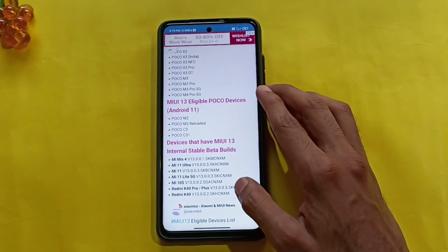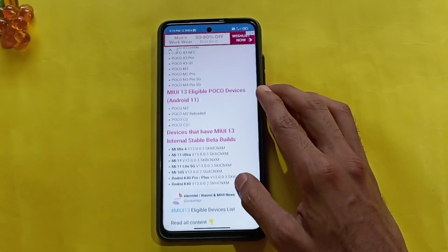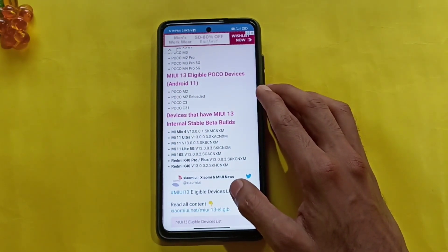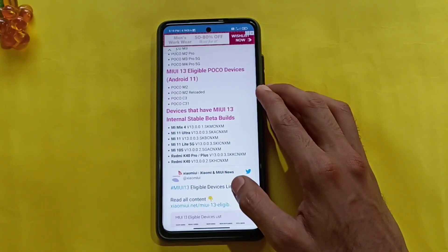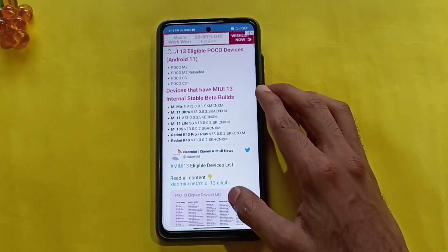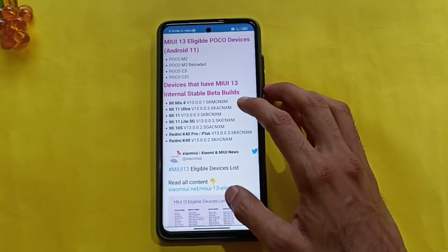Android 11 Plus MIUI 13: Poco M2, Poco M2 Reloaded, Poco C3, Poco C30. Additional devices: Mi 11, Mi 11 Lite 5G, Mi 10S, Redmi K40 Pro, Redmi K40.